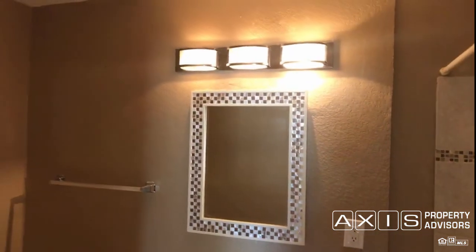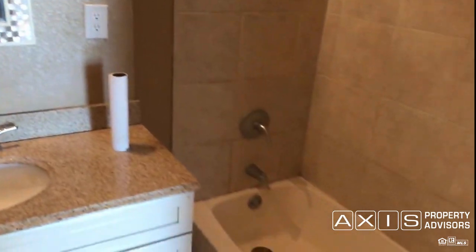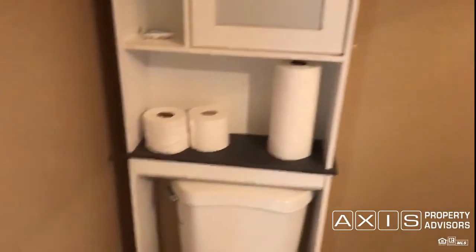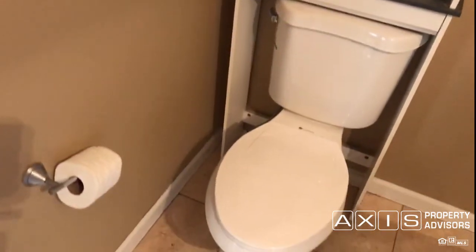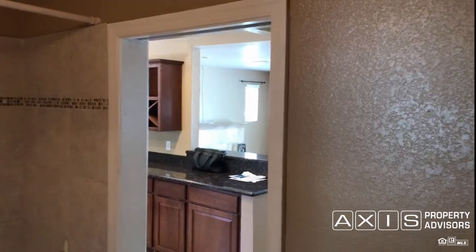Nice mirror and lighting fixtures in the bathroom and a tub-shower combo. The tile flooring continues in the bathroom. You can see the view back into the kitchen from here.